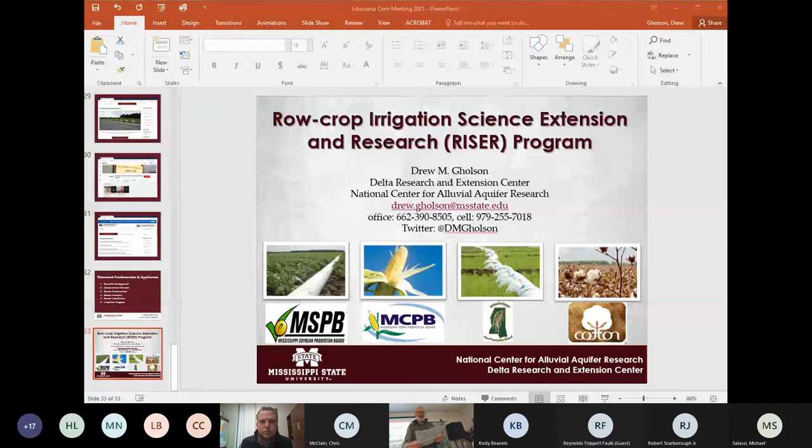Our next speaker is Dr. Paul Price. He is the plant pathologist here in the Northeast region, mostly extension with a little bit of research.